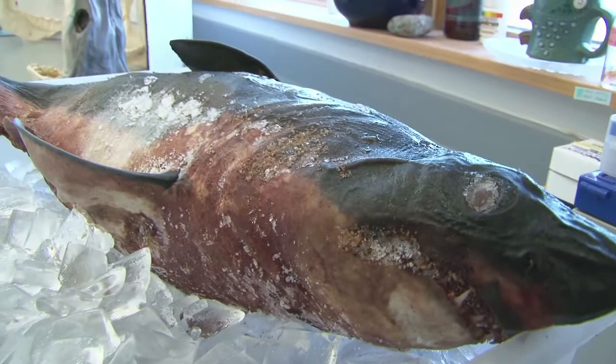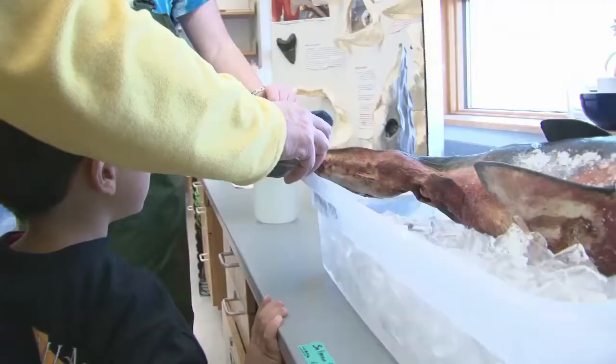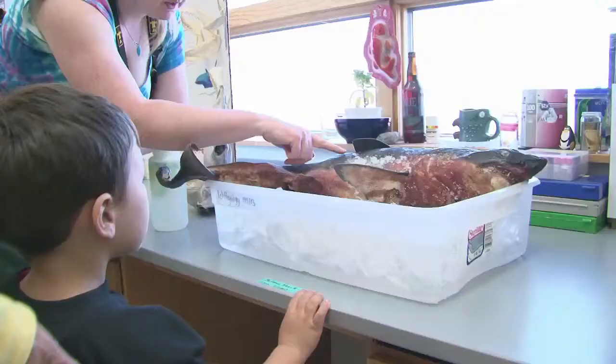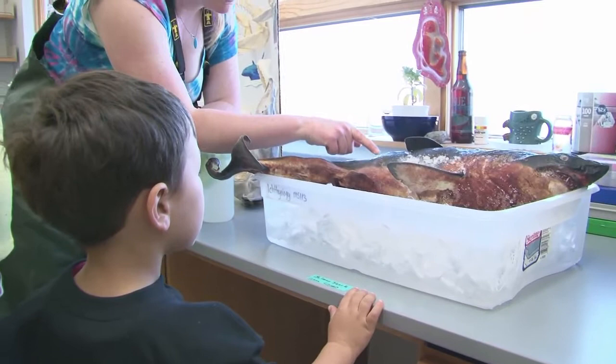You guys can touch them if you want. Shark scales are actually very tiny little teeth that are pointed backwards. People used to use it as sandpaper, in fact. If you go this way, it's smooth. But if you go backwards, it's really rough.